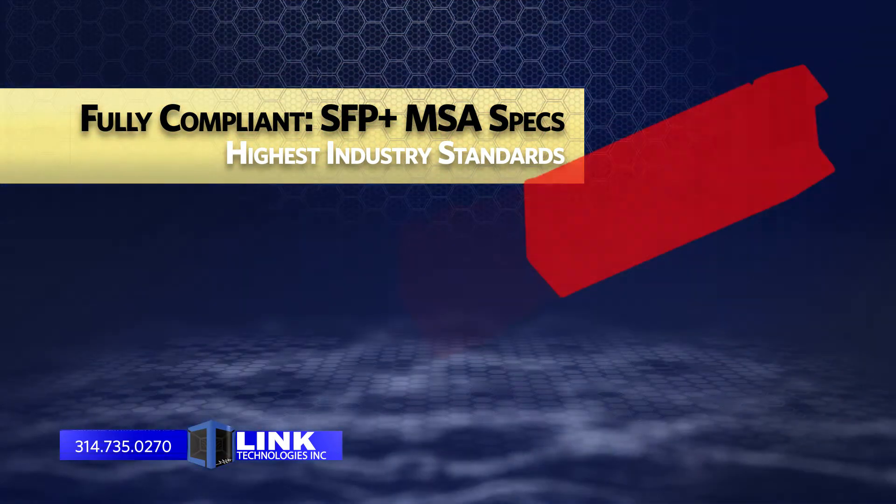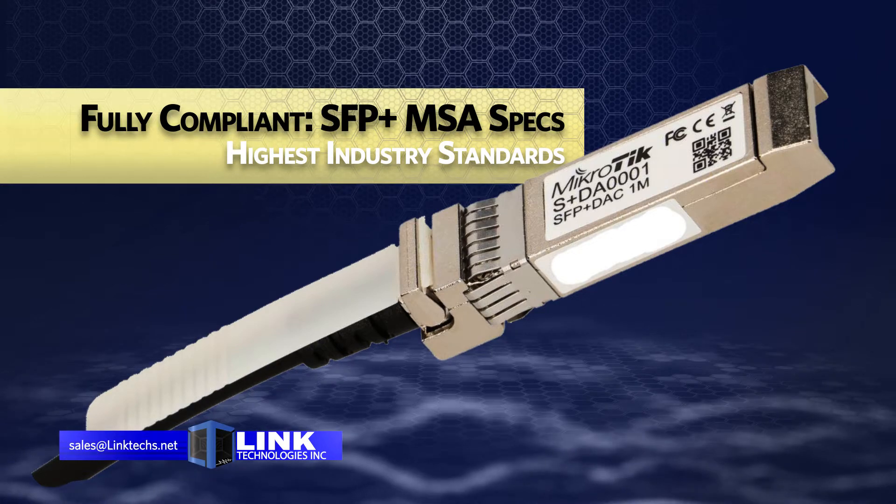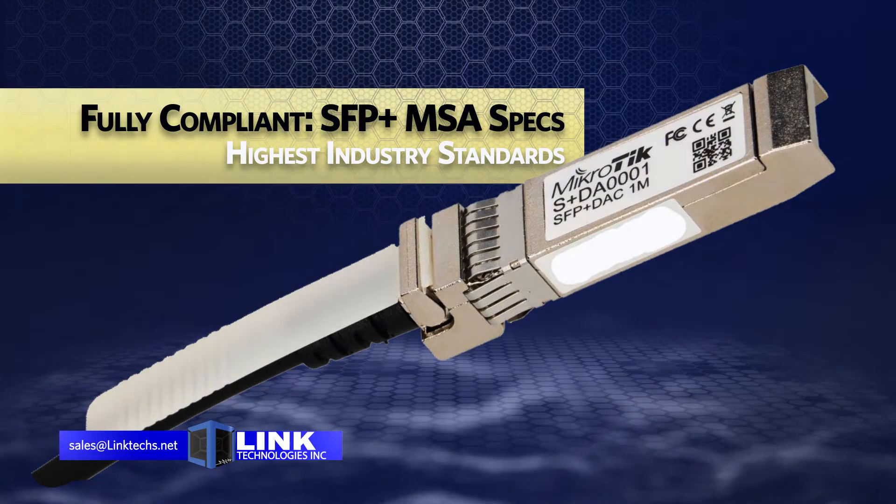These network cables are fully compliant with all SFP Plus MSA specifications, so your networking installation is fully protected by the highest standards in the industry.